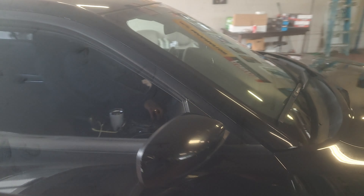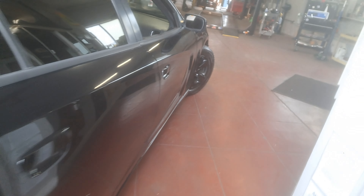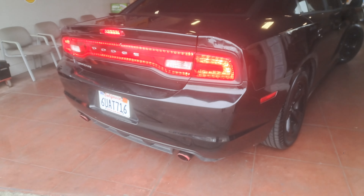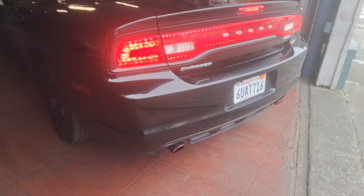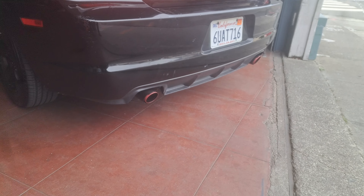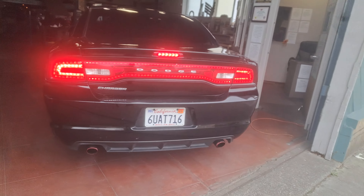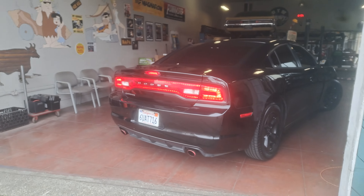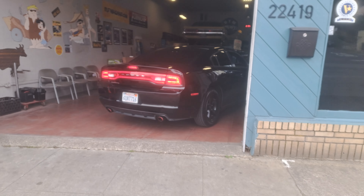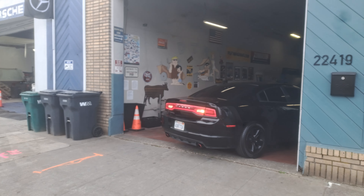So he brought her in, we uncorked this bad girl and got him set up with a set of carbon fiber wrap tips on this thing, giving it a little sound — waking it up, shaking it up. That's what we do down here at Downtown Muffler. You got a V6 and you want it to sound right? This is the place to go.